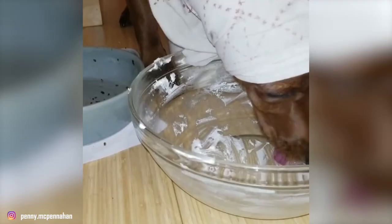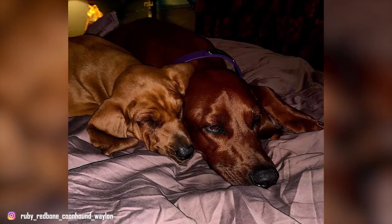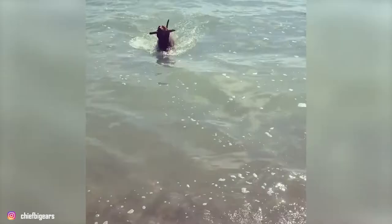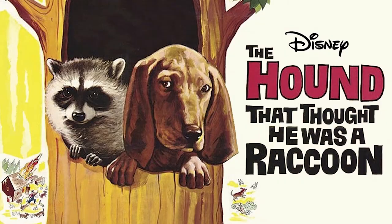Number 10: Some Famous Redbone Coonhounds. You might have heard the story about two dogs, Old Dan and Little Anne. This story, entitled Where the Red Fern Grows, featured two Redbone Coonhounds. The book was written by Wilson Rawls in 1961 and was turned into a movie in 1974. The story has been credited for drastically increasing people's awareness of the breed's existence, with many owners citing it as a reason they now own these coonhounds. There's also another story called The Hound That Thought He Was A Raccoon, in which a young Redbone Coonhound puppy is raised by a family of raccoons, adapted into a Walt Disney production film in 1960.